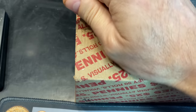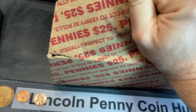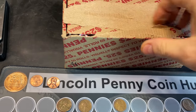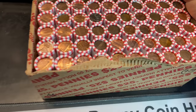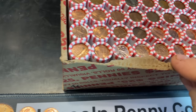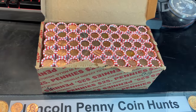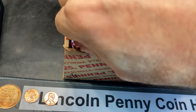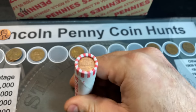Box number two - praying for a few more wheat cents, at least 12, which would give us a 10-per-box average. More importantly, hopefully we find something for the album. I don't see any wheat cent enders on this box either. We'll start cracking rolls, hopefully add to the board, hopefully add to the album.